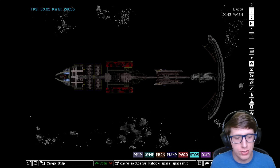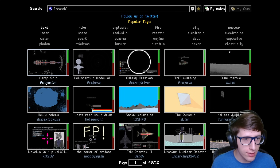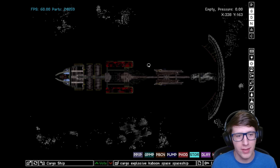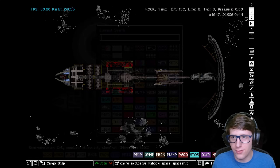Hello and welcome back everyone to the Powder Toy. Today we're looking at the cargo ship by Antthemyon — something like that. Thank you for making this map. It's awesome looking — this is one of the most beautiful maps I've seen in a while.